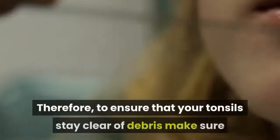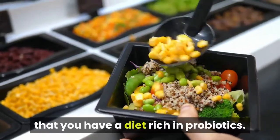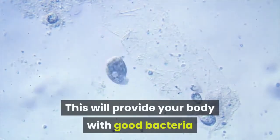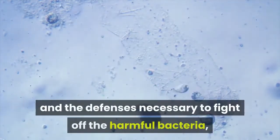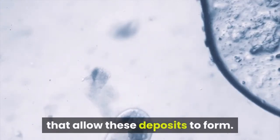To ensure that your tonsils stay clear of debris, make sure that you have a diet rich in probiotics. This will provide your body with good bacteria and the defenses necessary to fight off the harmful bacteria that allow these deposits to form.